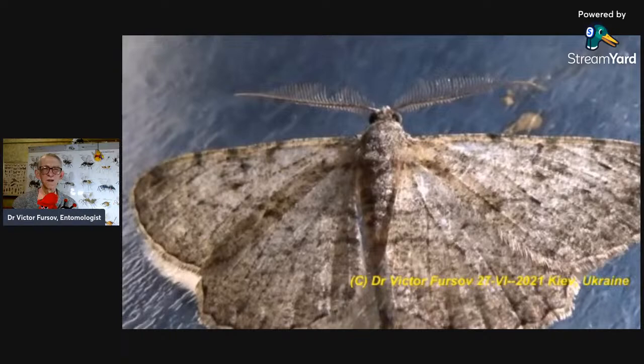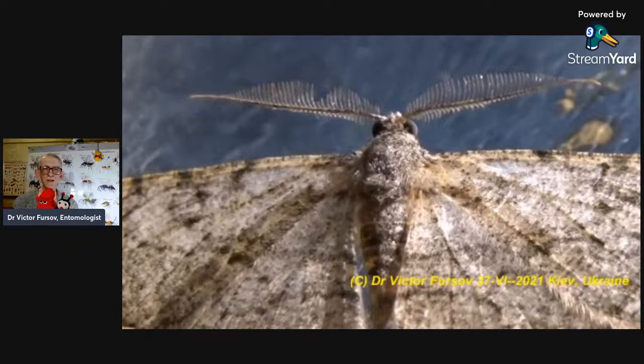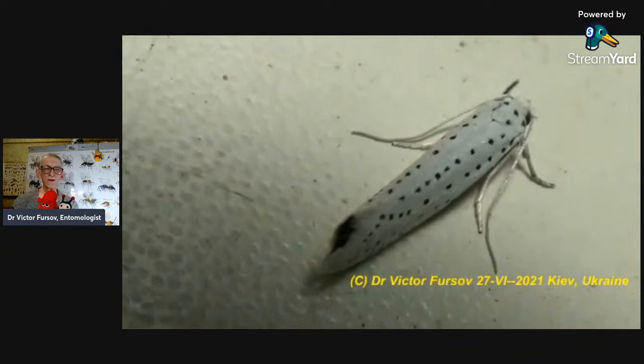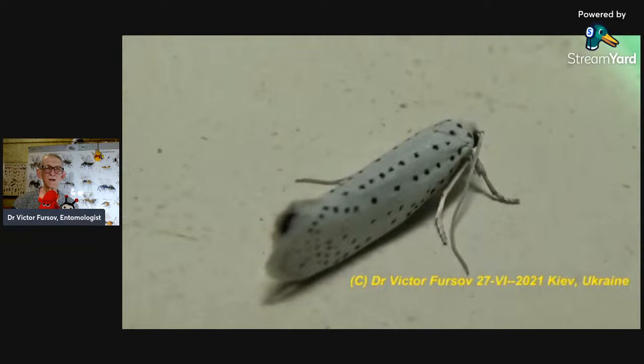This moth has very large antennae — not very thin, but very large with serration — and a very special shape of wings. This moth is coming especially in the beginning of June, and then later there is no generation because they lay eggs. There are only caterpillars, and maybe a second generation will come somewhere in August only. Several generations — two or three generations per year in some southern areas.